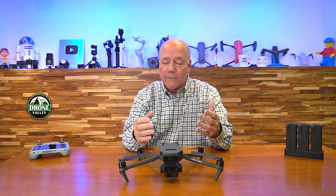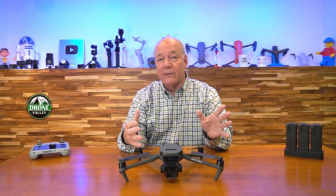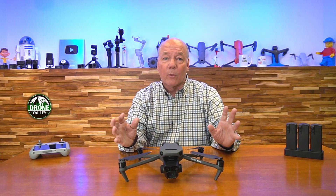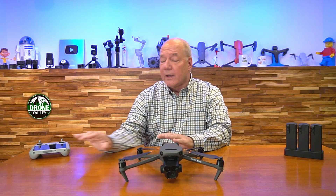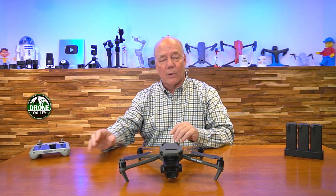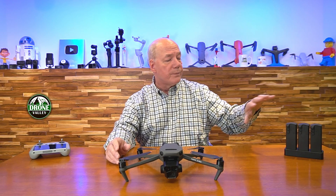I've had that happen on drones before — I was so excited I ran out in the field, put the drone up, and realized I hadn't updated the other batteries. When you get out in the field it'll say 'firmware update required, incompatible versions of firmware.' So take your time: do the drone, it'll update the controller, and rotate your batteries through. Power down the drone, slide in another battery, power up, connect to the app, and see if it recommends a firmware update. If it does, update the battery. It's a wonderful firmware update.